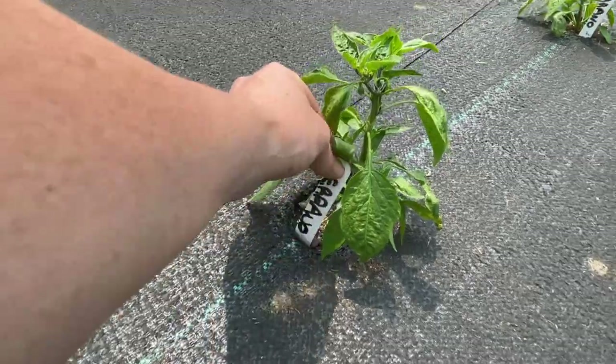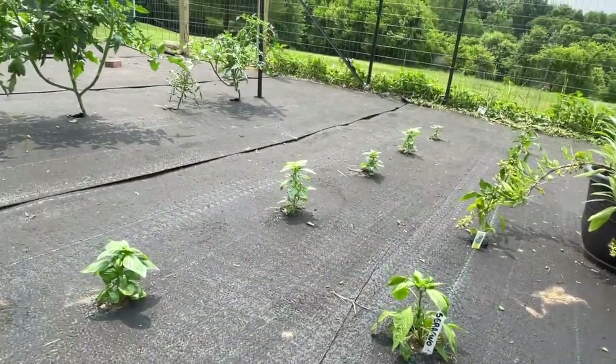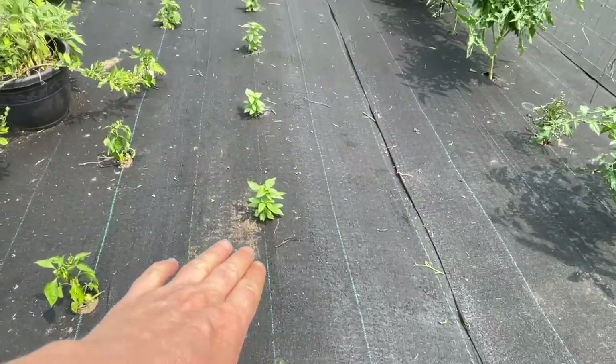A couple more store-bought ones — these look like serranos and some more bell peppers. Over here we have basil. I only started like five thousand basil plants. Still working out what to do with the rest of them, but these are ones I went ahead and put out here, which was like one one-thousandth of what we planted. But there's a lot of basil anyway.